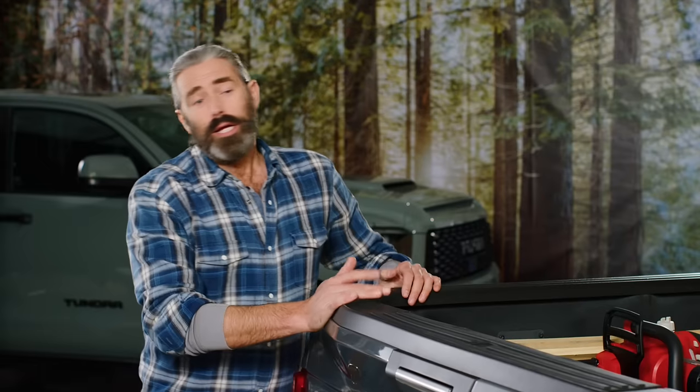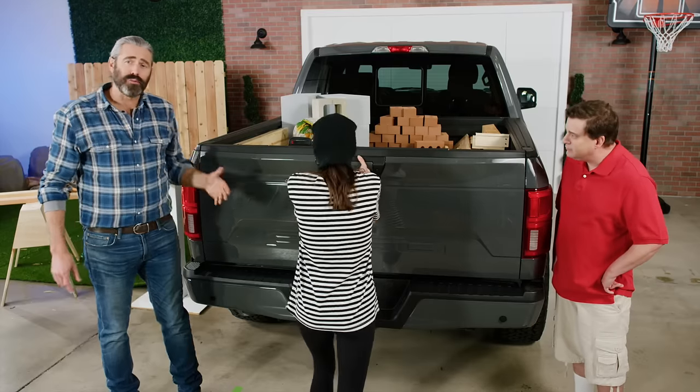What about security? Simply lock your tailgate, and you've locked your DECT. Nobody's getting into your drawers without your enthusiastic consent.